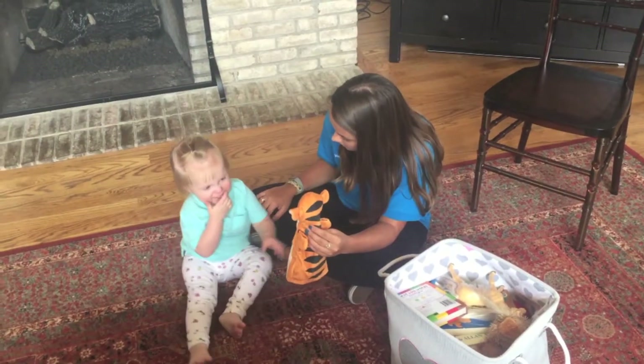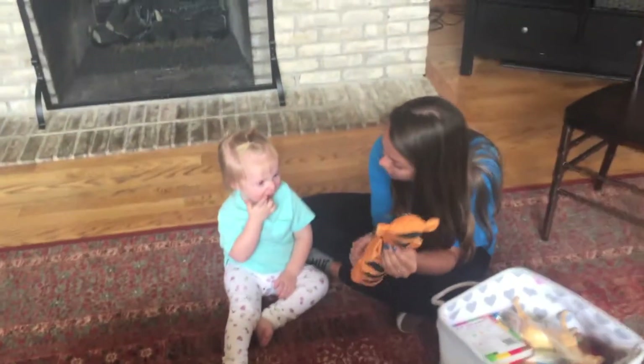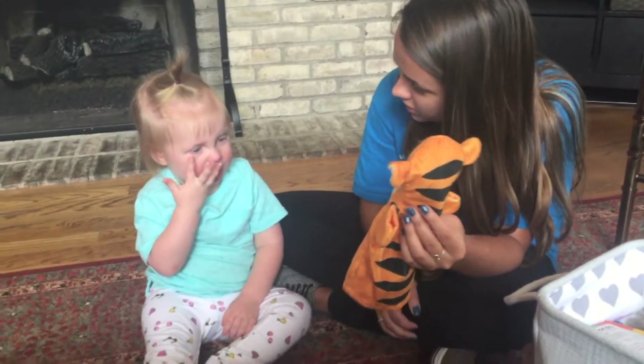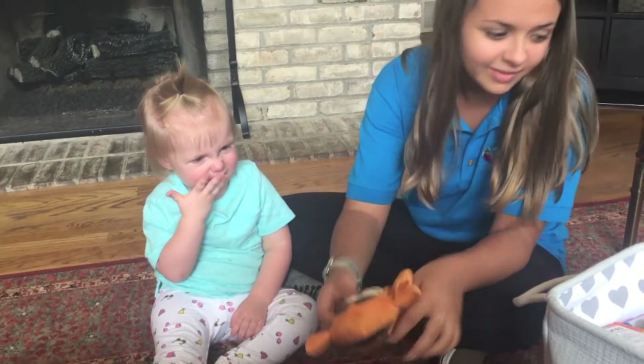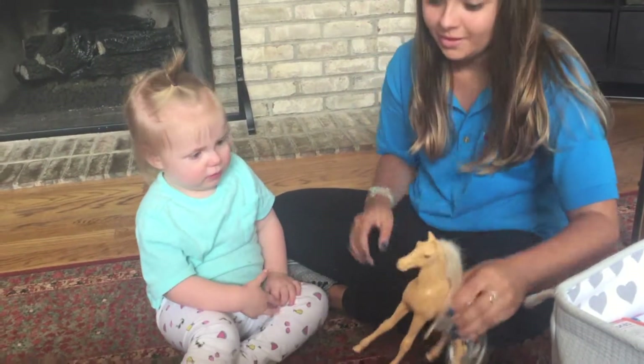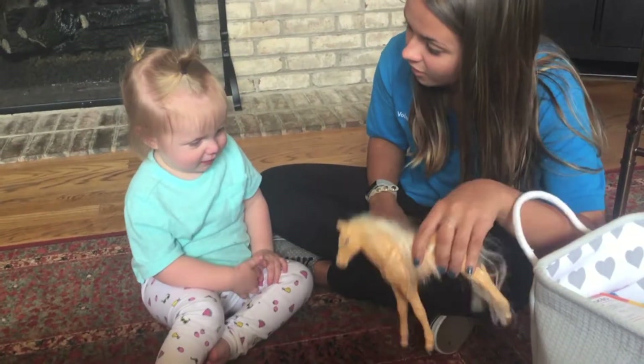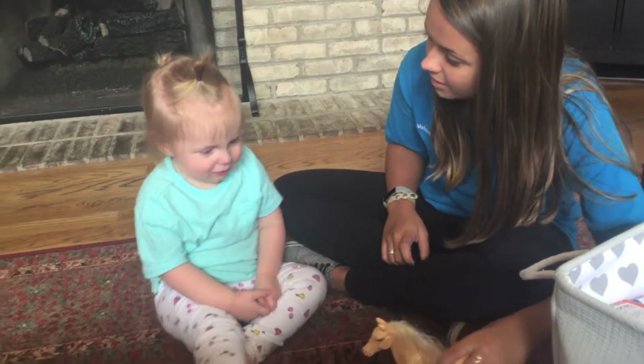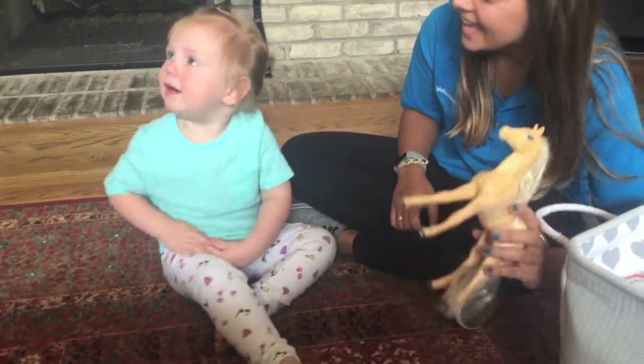Who is this? What color is he? Is he orange? Pink. Oh, he's pink. What is this? What sound does the horsey make? What sound does the horsey make? Pink.